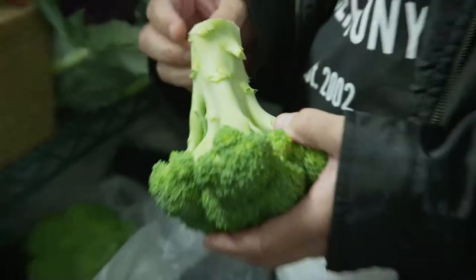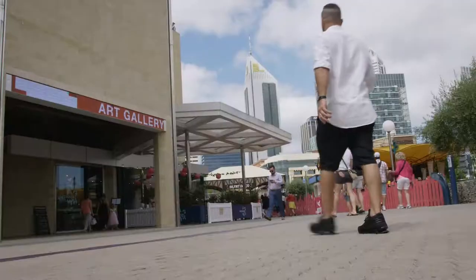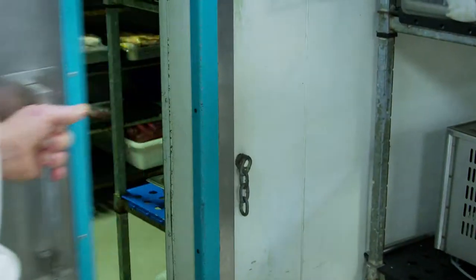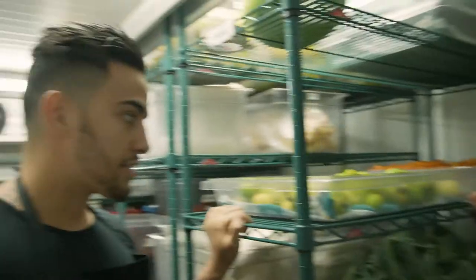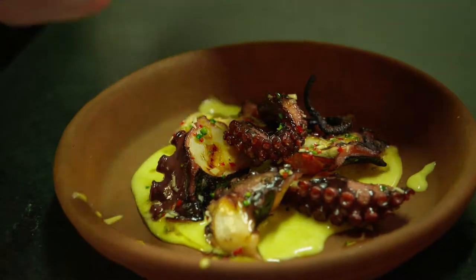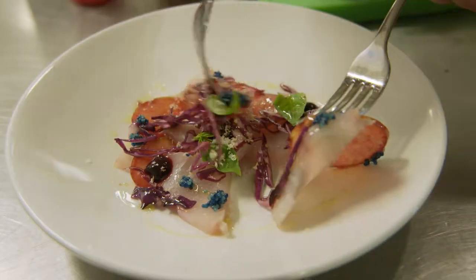I want to see more WA restaurants using ingredients that are grown and produced right here. I think WA is pretty special. I'm Pete Manifest and I'm heading into the kitchens of some of Earth's best. All of Buy West Eat Best members are showcasing what WA has to offer, and all have made the pledge to ensure their menus are at least 70% West Australian.